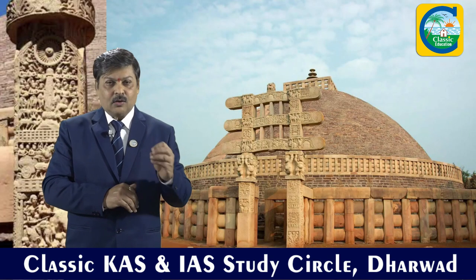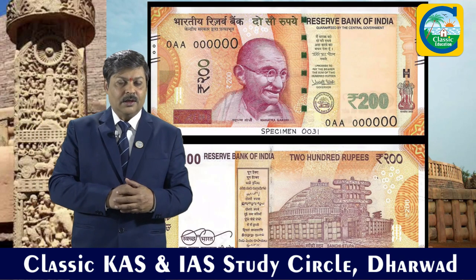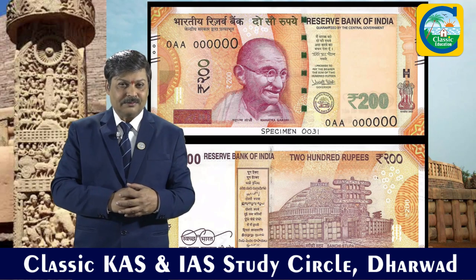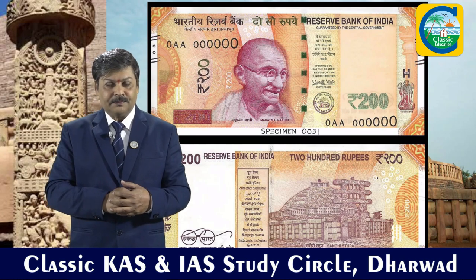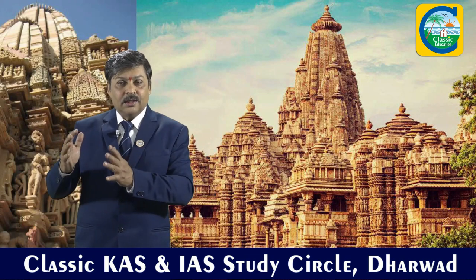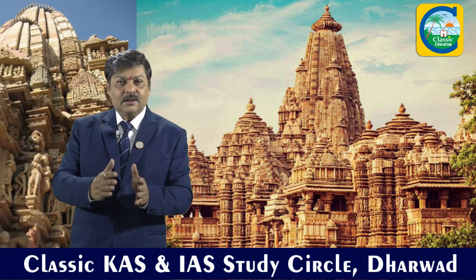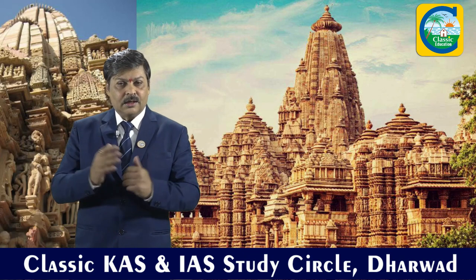This stupa appears on your new 200 rupees currency note. So it is a 3rd century BC monument. Moving to Khajuraho, we have monuments belonging to the Chandela dynasty, who ruled between the 9th and 11th century AD.